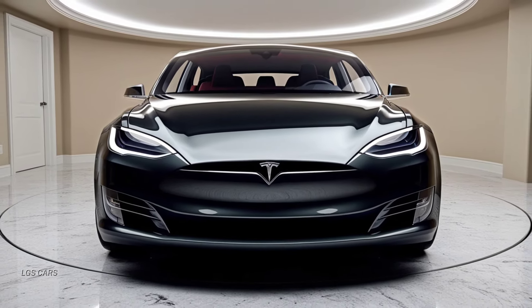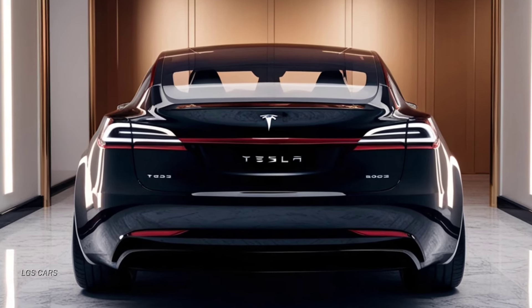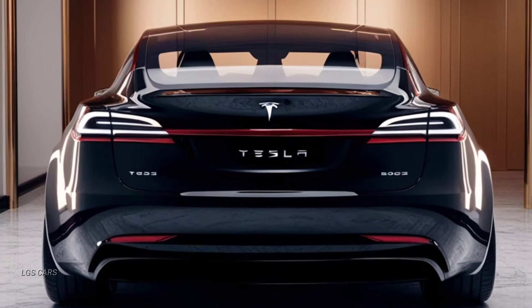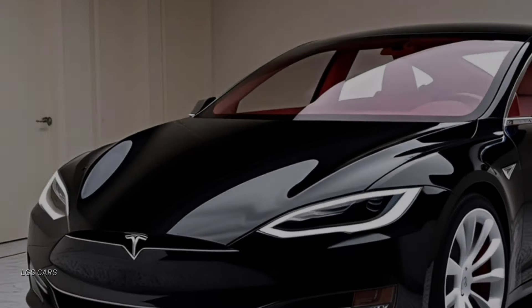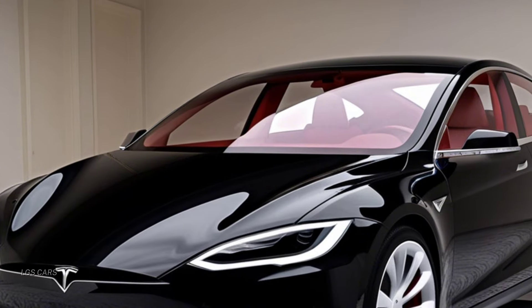The infotainment system provides access to Tesla's advanced autopilot features, navigation, and entertainment options. The Model X also features tri-zone climate control, heated and ventilated front seats, and a premium sound system for an immersive audio experience.